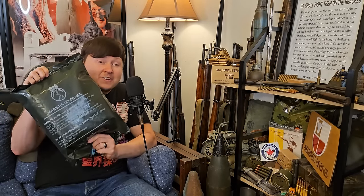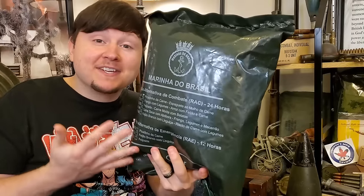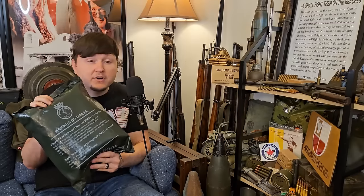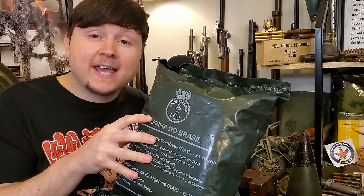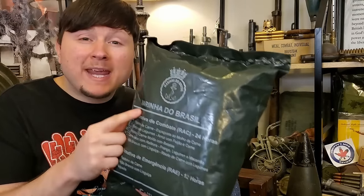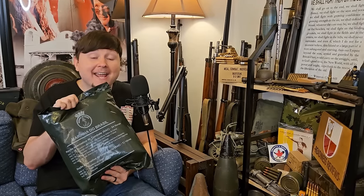What's up guys, Reddish Rations here with you again, and it is international military ration review time. This is a monstrous 24-hour combat ration from Brazil. Brazilian MREs are pretty rare and when you can get your hands on them they are very expensive. The example we're taking a look at today is especially interesting because it is actually a Brazilian marine ration, meaning this meal kit is for the Brazilian Navy.